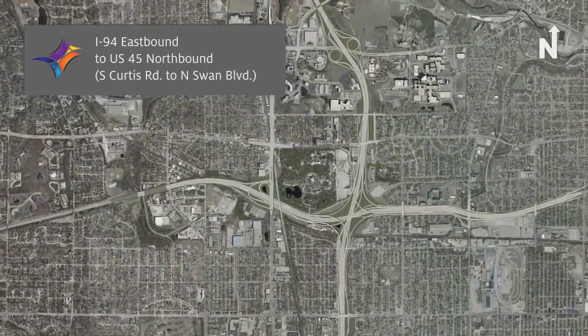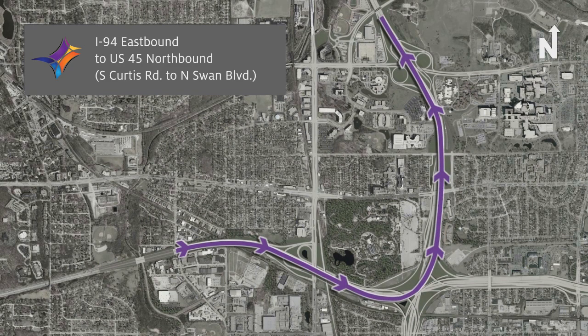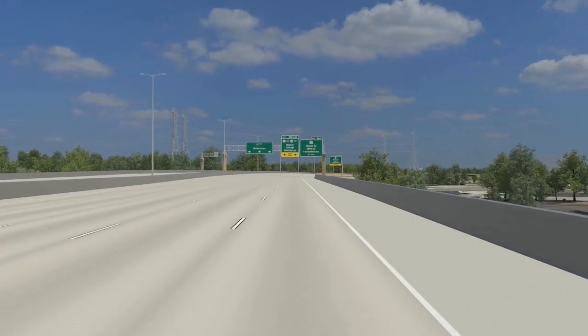The Zoo Interchange is the busiest interchange in the state of Wisconsin and is currently being reconstructed to modern design standards. This video representation illustrates the new route from eastbound I-94 to northbound US-45.